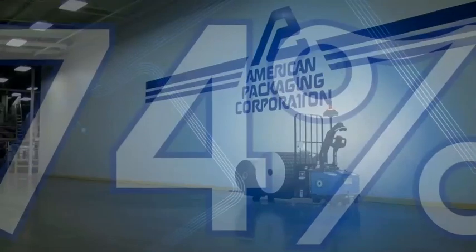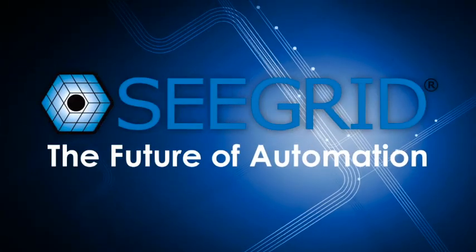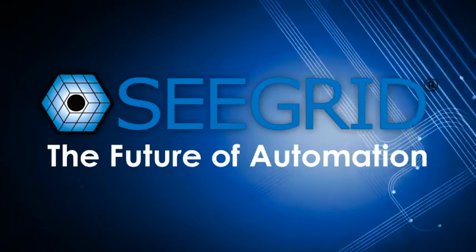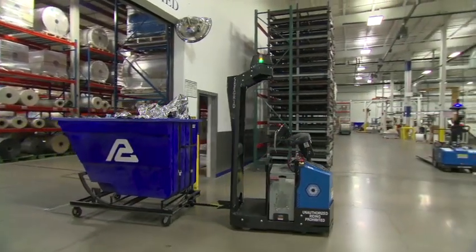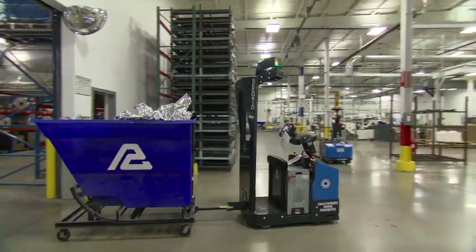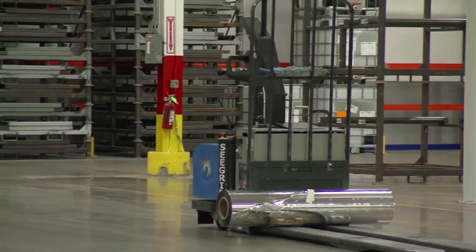74% of manufacturing and distribution companies are considering automation for their operations. Companies must identify automation solutions that address their greatest challenges, including customer demand, inconsistent labor availability, and limited real estate.